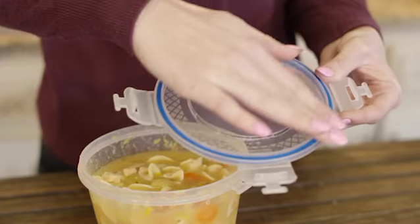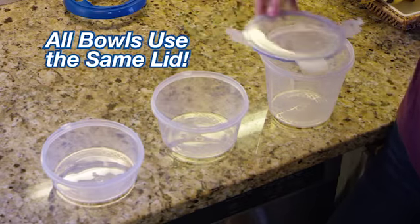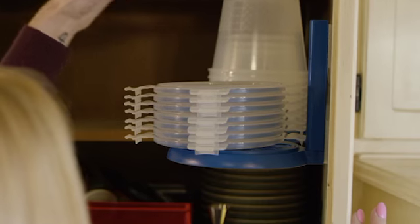What makes Nestorware so amazing? The secret is under the lid. All three bowl sizes use the same lid — no more searching and guessing when sealing up your lunch. Just grab a lid and go.